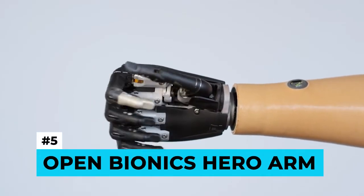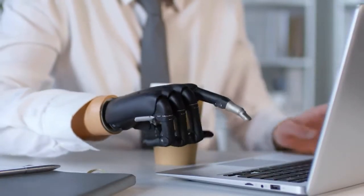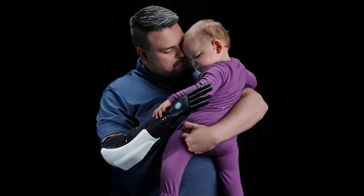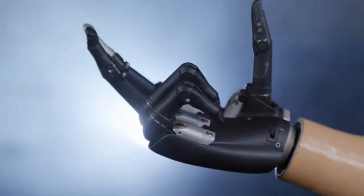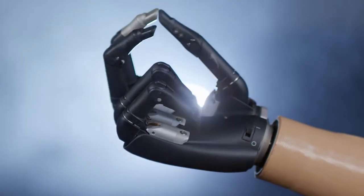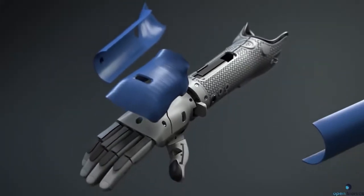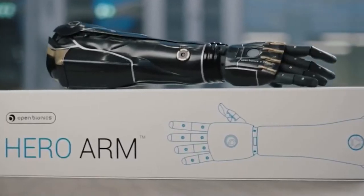Number five: Open Bionics Hero Arm. Enjoy technology at your fingertips with the Hero Arm. With multi-grip functionality and powerful looks, the Hero Arm is the world's most affordable prosthetic arm. Each Hero Arm is one of a kind — it's a three-dimensional scan of your arm, making your superpower the unique difference between your limbs.